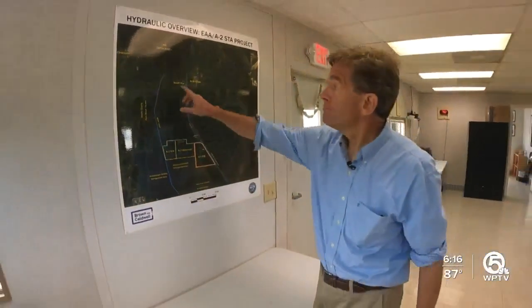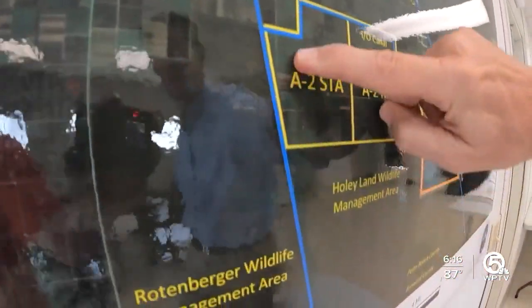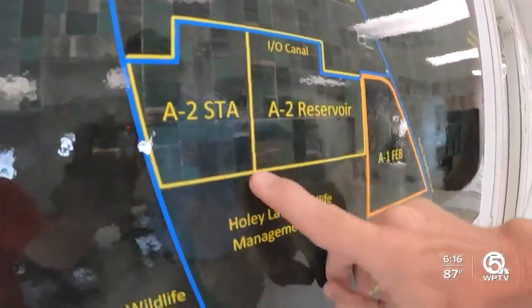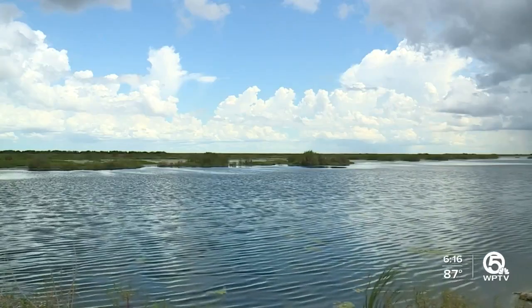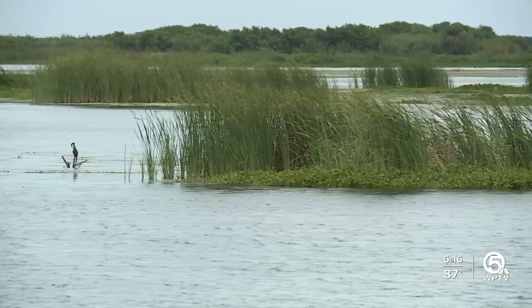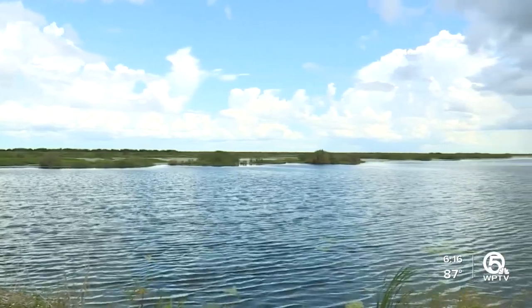Here's what it looks like on the map: Lake Okeechobee sends water south down the Miami Canal, feeding the lattice work of canals into the stormwater treatment area, and that clean water flows south into the Glades. A nearby water basin resembles what the finished stormwater treatment area will look like, with clean water able to flow, engineers say, at up to 800 cubic feet per second.